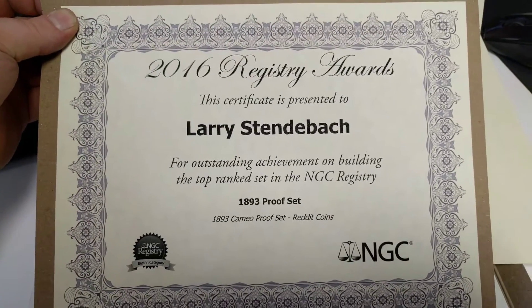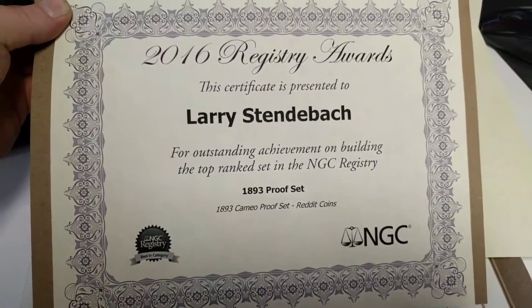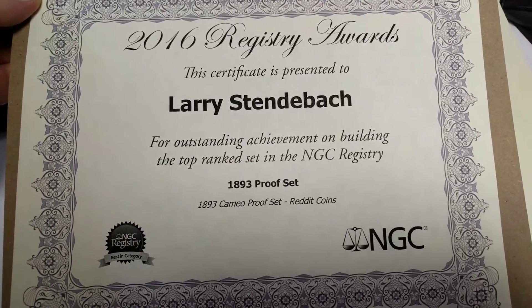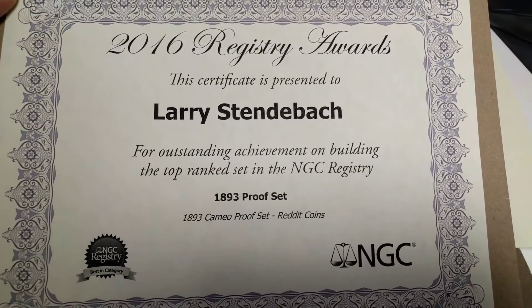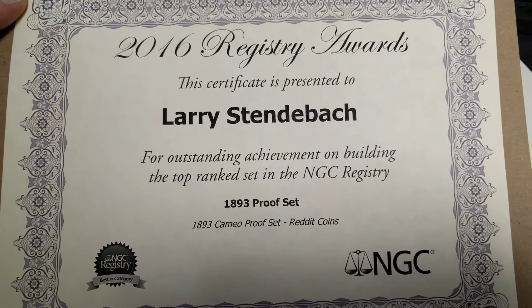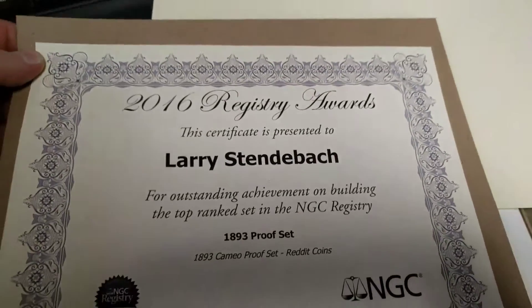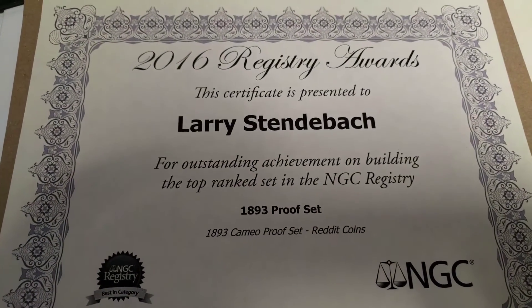Apparently it's the number one in the registry according to NGC, so this is really nice. This is the paper certificate. The Reddit coins 1893 proof set — best proof set on NGC for the 2016 registry awards.